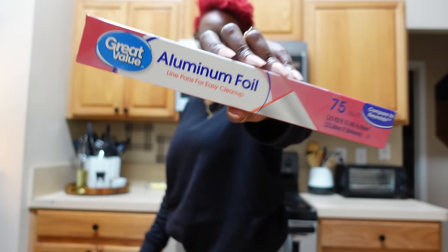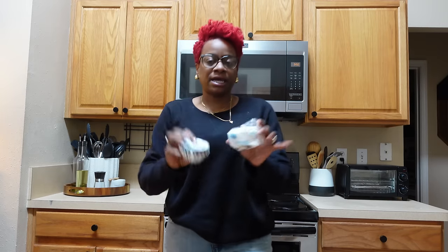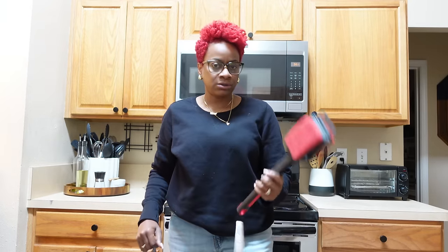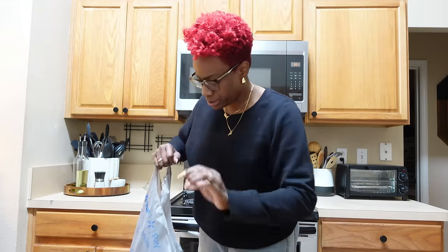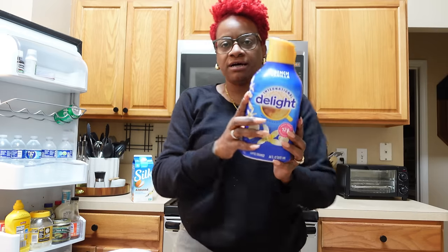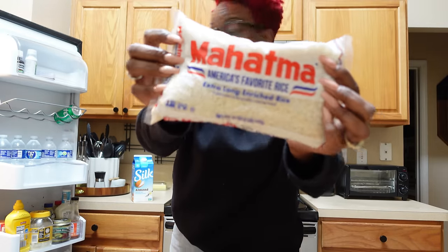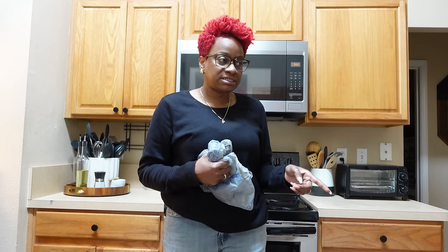I've been baking like crazy so I've been needing that parchment paper. I got some aluminum foil and yes, it's Great Value. Got this Optic White toothpaste. Speaking of baking, I got the cupcake liners - I got white and then black and white. I love prepping stuff on paper plates so I got some of those. I got a new scrubber for the grill, got some mouthwash, a big thing of French vanilla coffee creamer, and I grabbed some rice because it goes with today's dish.